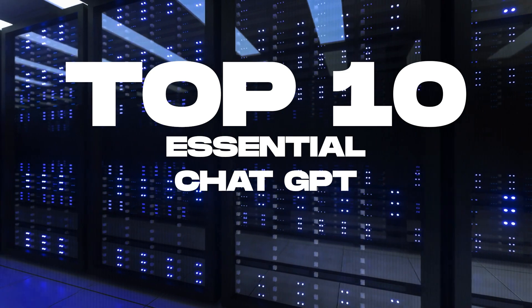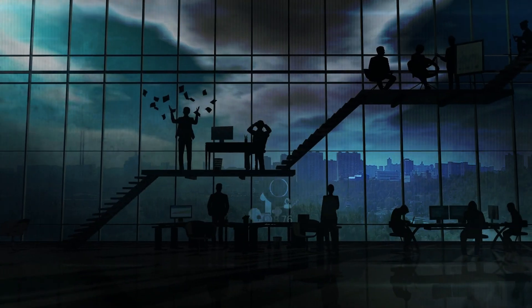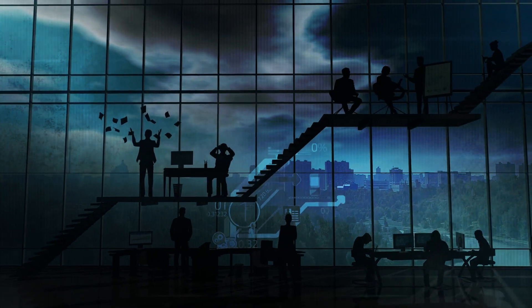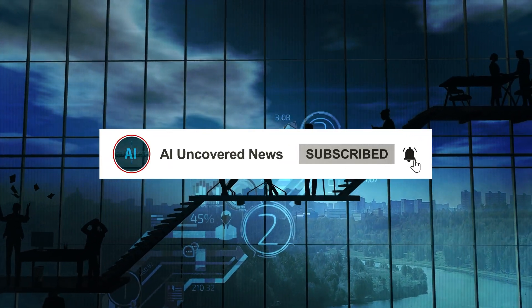Those are the top 10 ChatGPT plugins that will revolutionize your user experience. If you haven't been using them, now is the perfect time to start. Don't forget to click subscribe to stay updated on the latest developments in the world of AI.